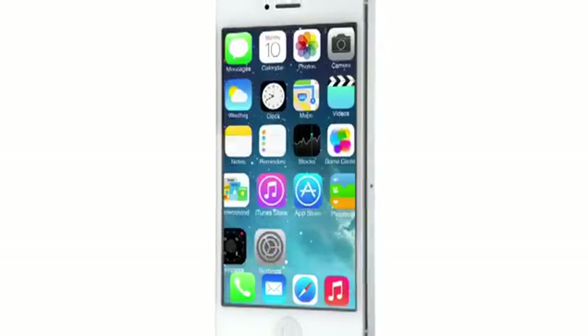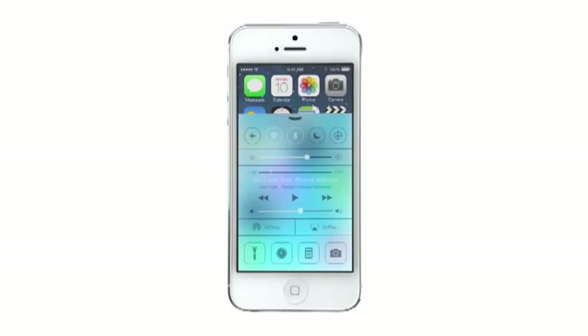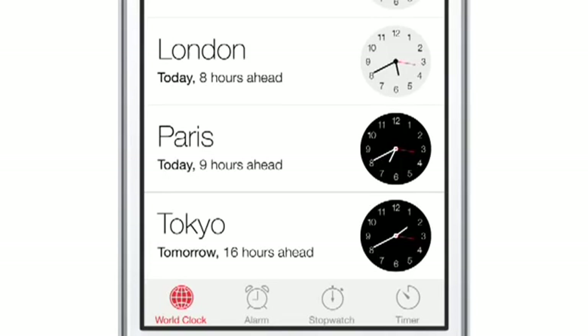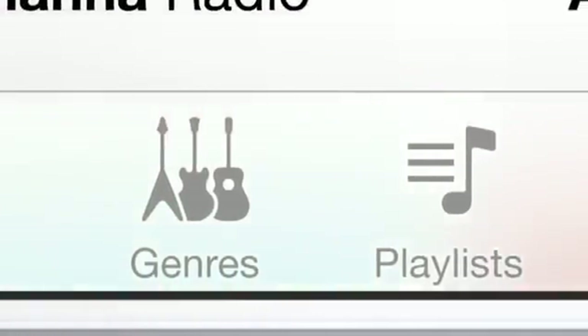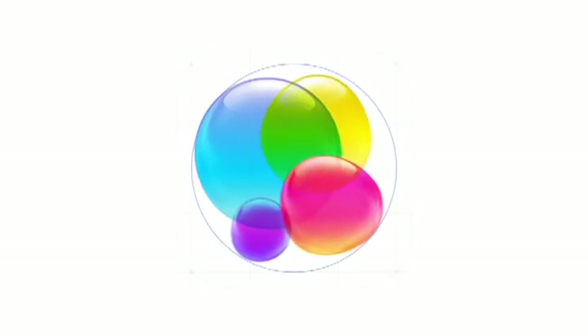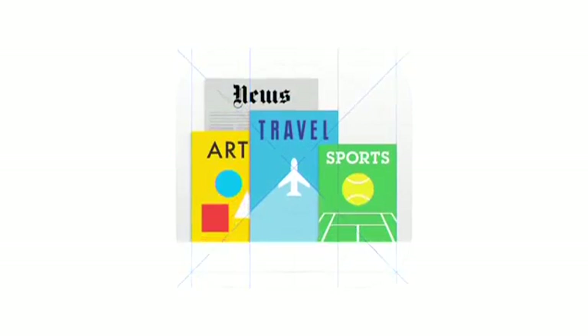iOS 7 is a clear representation of these goals. It has a whole new structure that is coherent and that is applied across the entire system. We have considered the tiniest details, like refining the typography, to much larger ones, like redesigning all the icons. And developing a grid system allowed us to achieve a much more harmonious relationship between individual elements. We've also incorporated a whole new palette of colours.